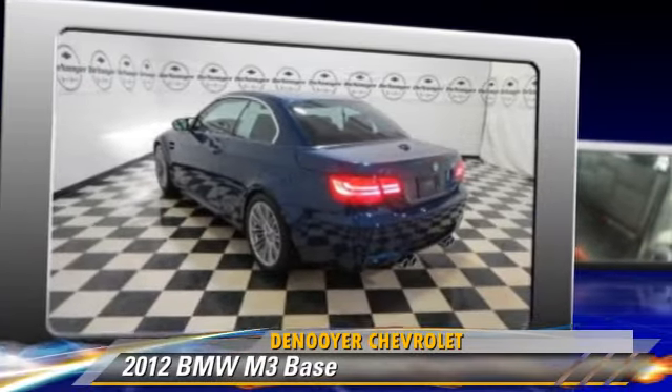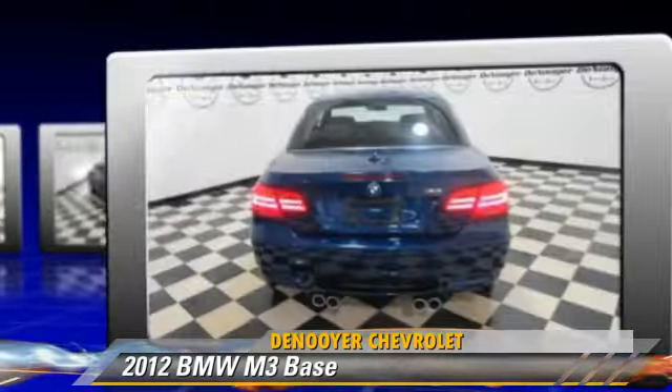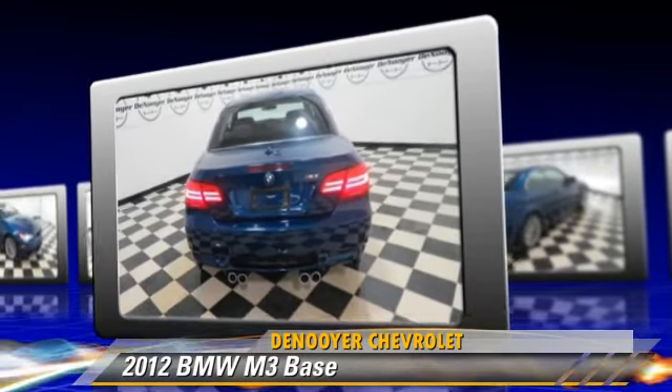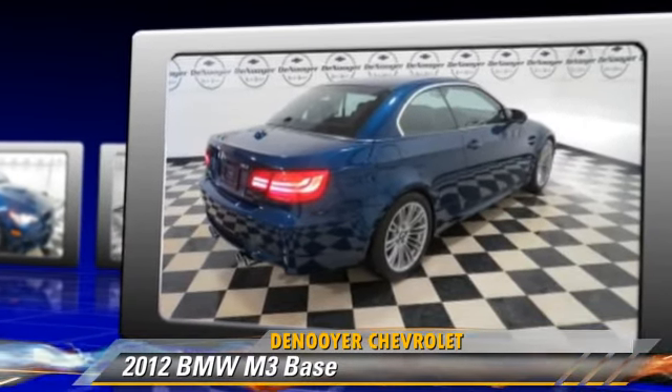The 2012 BMW M3, powered by a V8 engine with a 6-speed manual transmission. This vehicle, with fewer than 10,000 miles on the odometer, is well equipped.